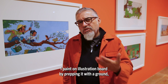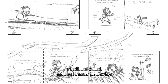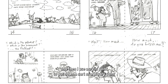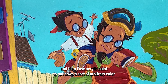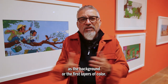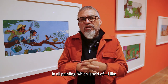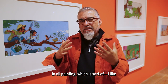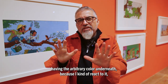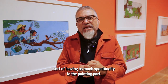I paint on illustration board by prepping it with a traditional ground, then I transfer the drawings, and I use acrylic paint to put down a sort of arbitrary color as the background or the first layers of color. Then I paint the final pieces in oil, and I like having that arbitrary color underneath because I react to it, leaving as much spontaneity to the painting part.